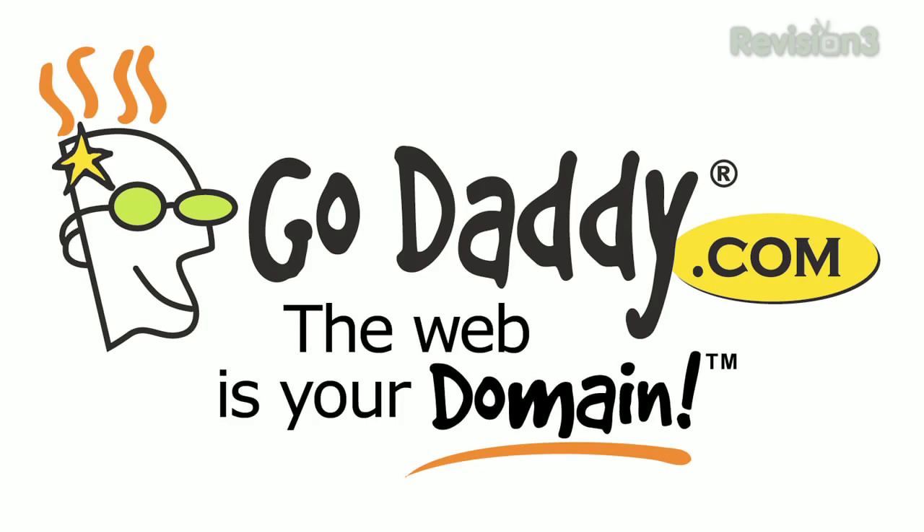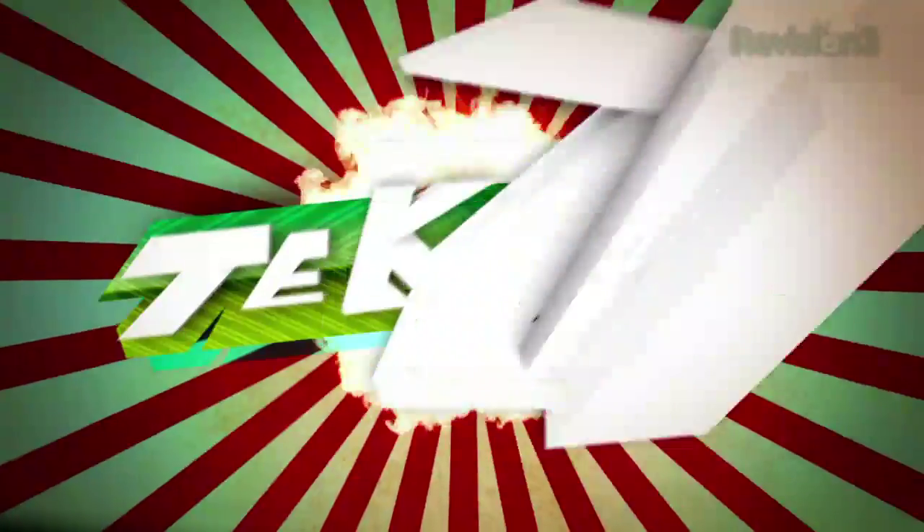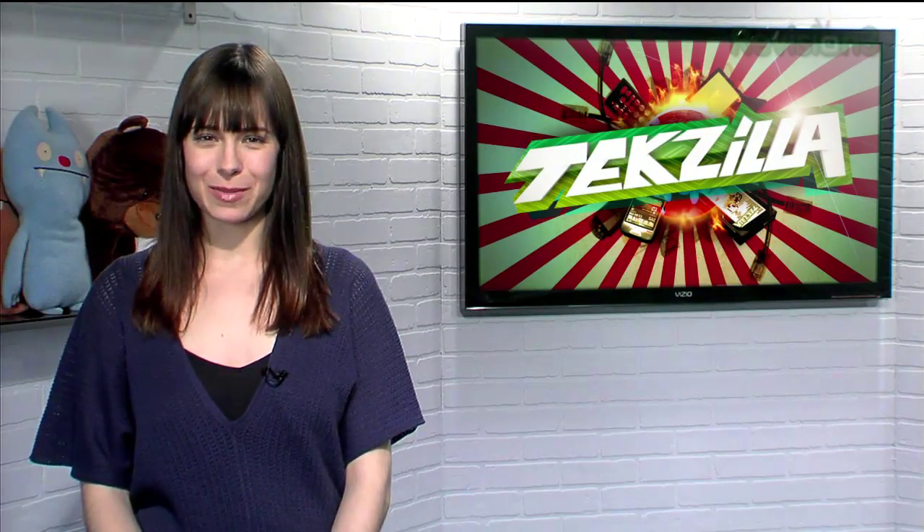Today's TechZilla Daily is brought to you by GoDaddy. Welcome to TechZilla Daily, I'm Veronica Belmont.